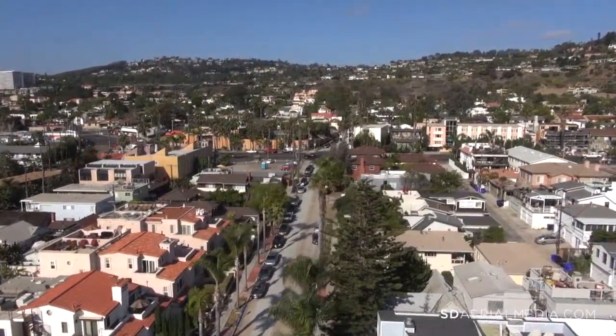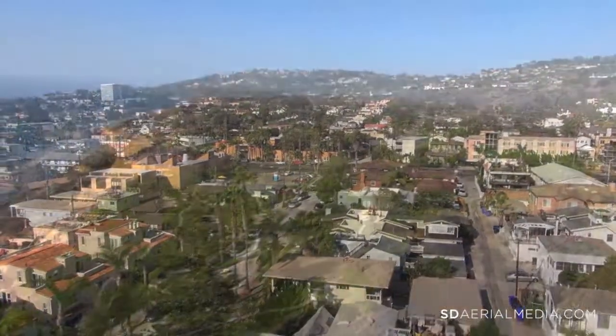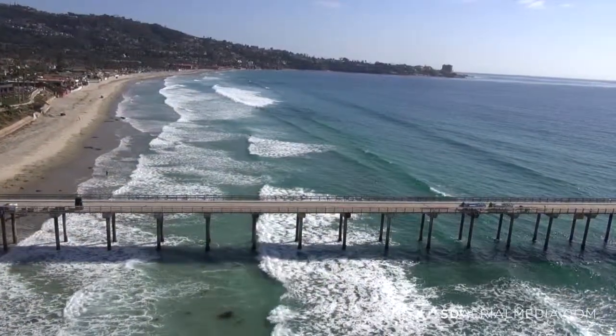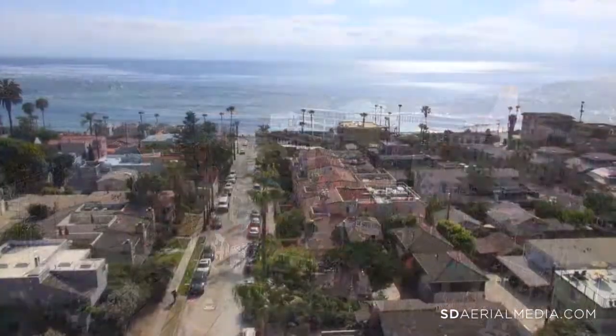This home is located on the west side of La Jolla Boulevard in the highly desired Beach Barber Track neighborhood, which is just north of Bird Rock and south of La Jolla Cove. This area is great for walking, jogging, or riding your bike. The La Jolla Village is only a short stroll away and is known for its fine dining and shopping.